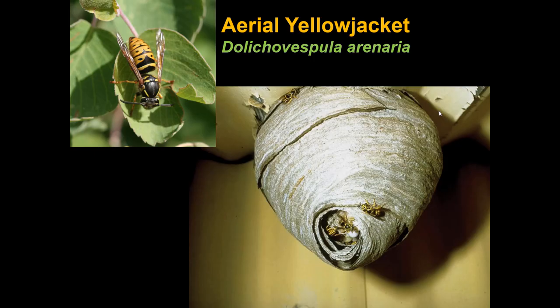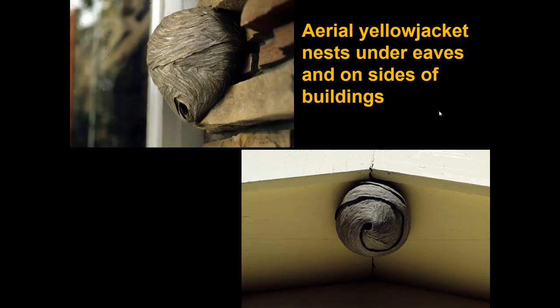The second of the two Dolicovespula species has the common name aerial yellowjacket — a yellow and black insect, unlike the bald-faced hornet. Both species are predators. The aerial yellowjacket tends to go after flies. If you put out chicken livers in the backyard, the western yellowjackets and blowflies will arrive first, and then you'll see aerial yellowjackets picking off the flies — they're not eating the meat, they're eating the flies visiting the meat. These often nest on buildings, sometimes partially inside a soffit or similar opening.